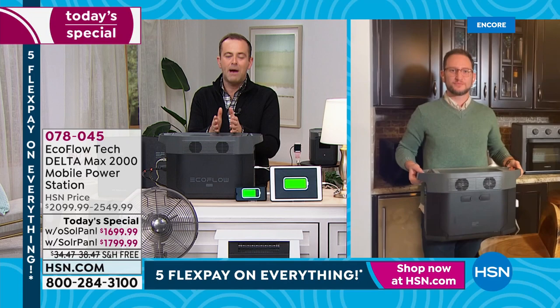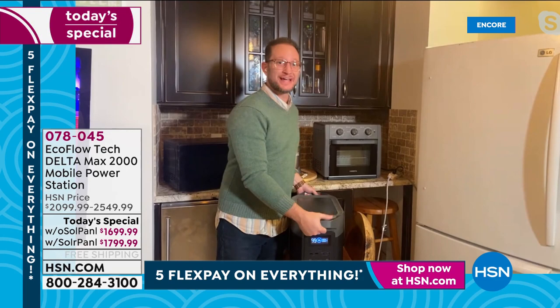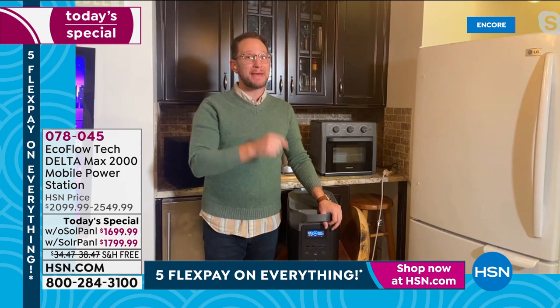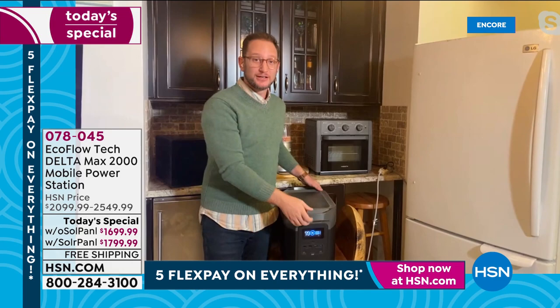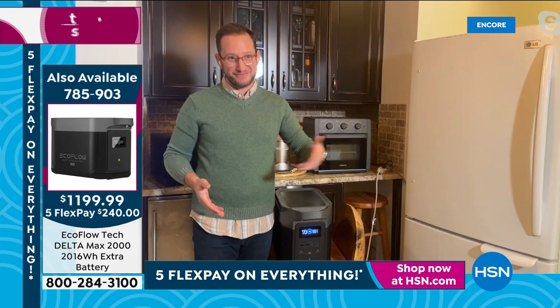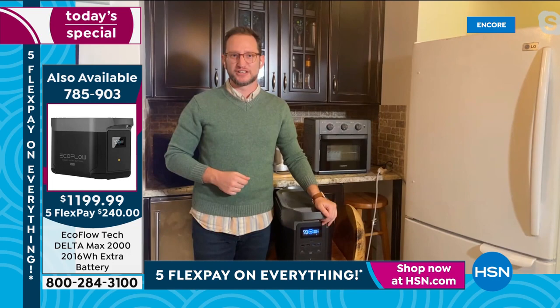If you were on the fence saying 'I'll get a generator because it's more powerful' — that's not the case anymore. The Delta Max is the most powerful Delta we've ever offered here. Before, we could only say it powered 80% of home appliances; this does 99%. Whether you're in a home or apartment, you still need to power everything. When we talk about simplicity and comparing this to a gas generator — it doesn't really compare.